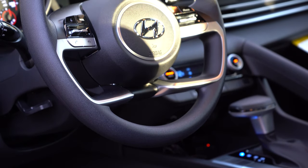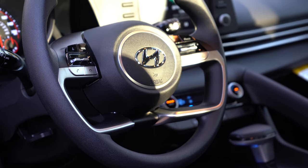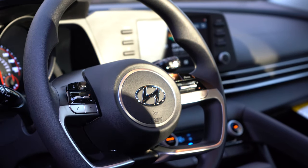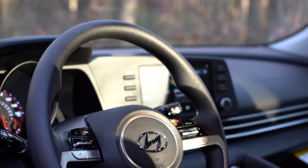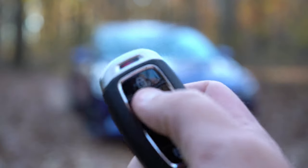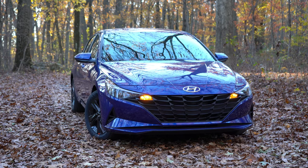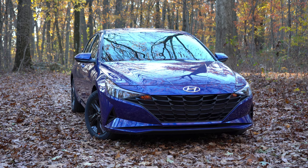The steering wheel is tilt and telescoping for all trim levels, leather-wrapped on the Limited (optional on the SEL). I love the 10-and-2 grips on the new Elantra — they're much thicker than before, giving a better feeling of control. The key fob has your Hyundai logo on one side, and on the other: lock, unlock, a rear hatch button, and the center hold button with a circle — that's your remote start, which comes standard on the SEL and Limited, along with push-button start for those two trims.